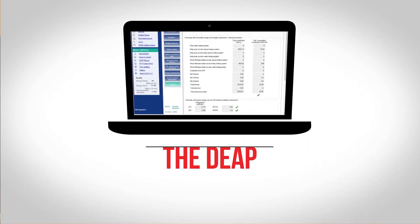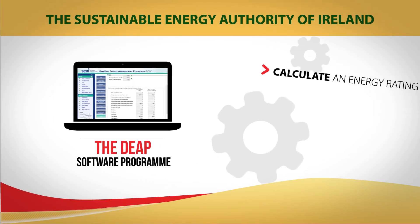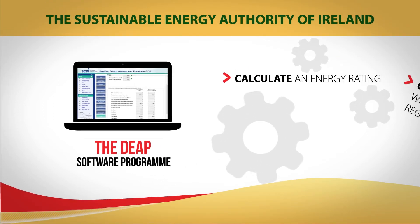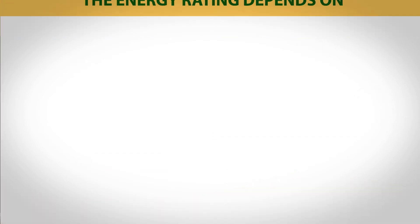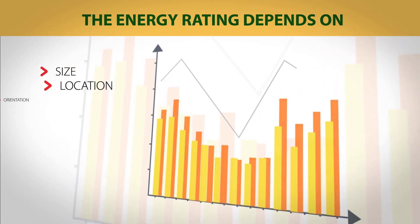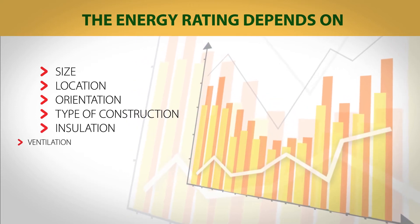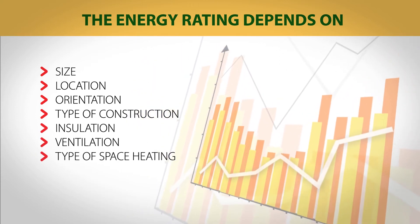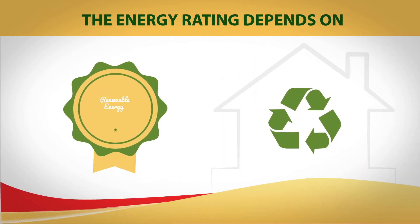The DEAP software program published by the Sustainable Energy Authority of Ireland is used to calculate an energy rating and check for compliance with the building regulations. The energy rating depends on many things such as size, location, orientation, type of construction, insulation, ventilation, type of space heating, water heating, lighting and how much renewable energy is used.